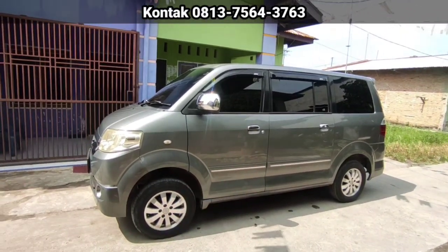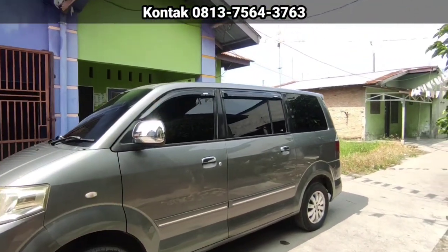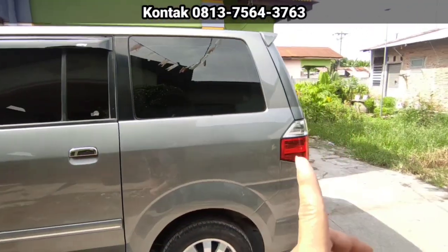Yang ini warna abu-abu, warna grey, tahun 2009, tipenya SGX, tipe terlengkap ya. Tipe SGX ini tipenya di atas tipe GX.